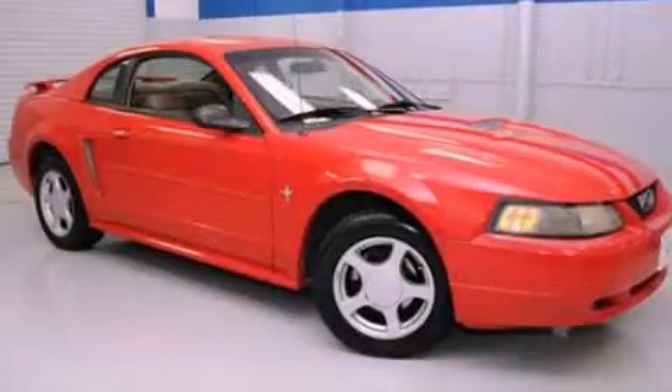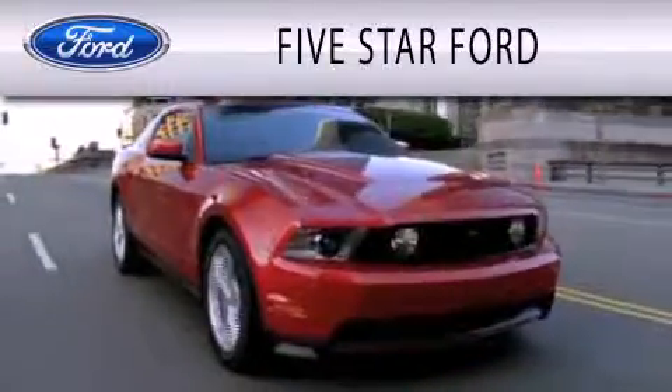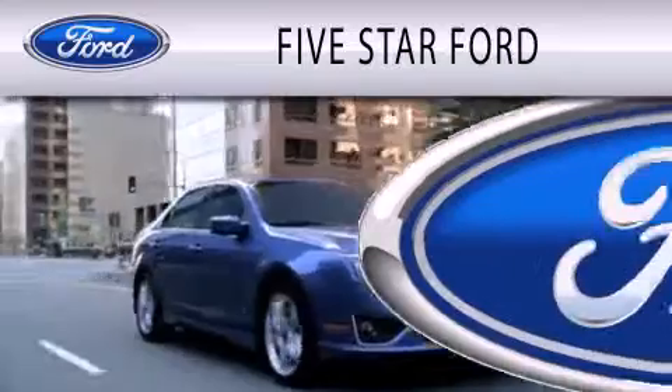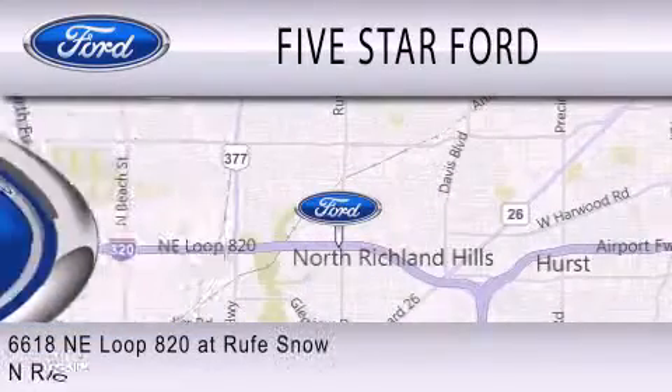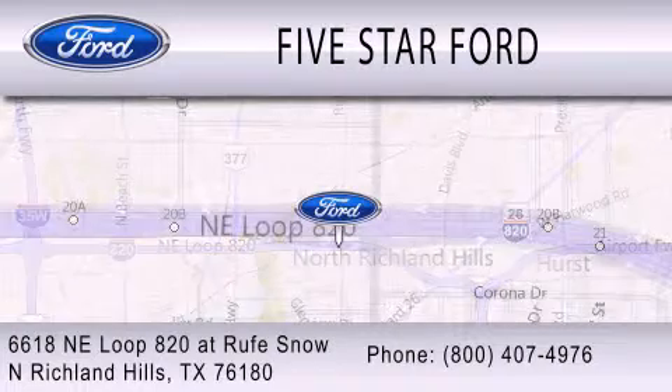We invite you to contact us today to learn more about this vehicle. Five Star Ford is dedicated to doing everything possible to ensure that the experience you have selecting your vehicle is as pleasant as possible. We're located at 6618 NE Loop 820 at Roof Snow in North Richland Hills.